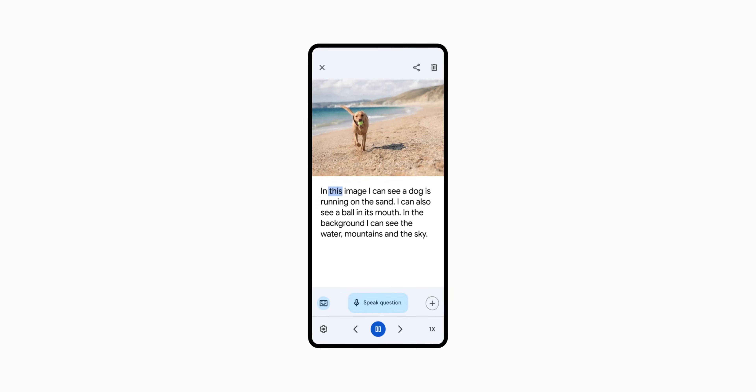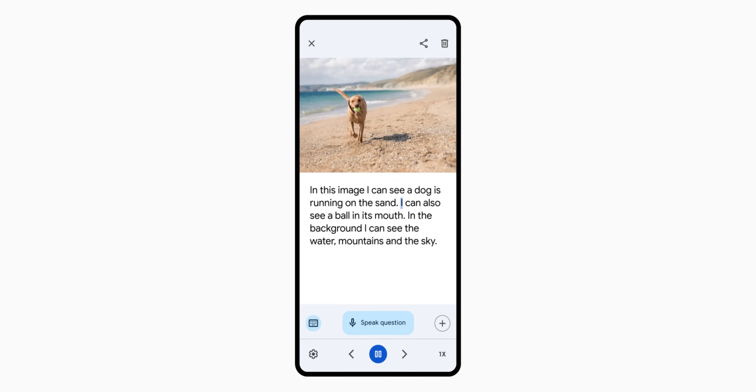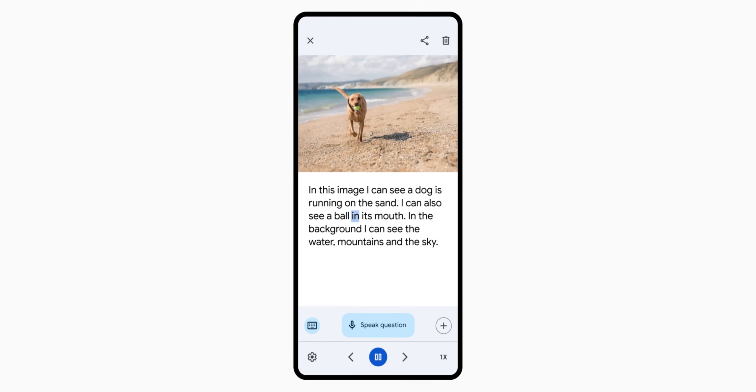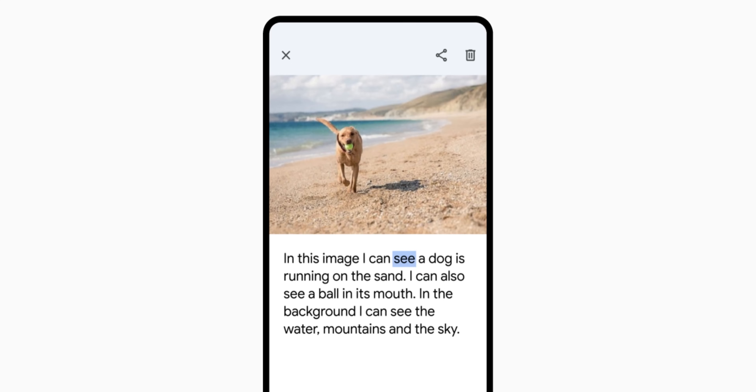Google also isn't stopping there, with an update to the Lookout application. Image Q&A now offers more detailed descriptions for images, which is a really nice addition for those with visual impairments. When you open an image using this application, you can type a question or even use voice commands to get a better understanding of what is actually in the photo. On top of that, 11 further languages are being added for this accessibility feature, including Japanese, Korean, and Chinese, bringing the total number of supported languages via the Lookout application to 34.